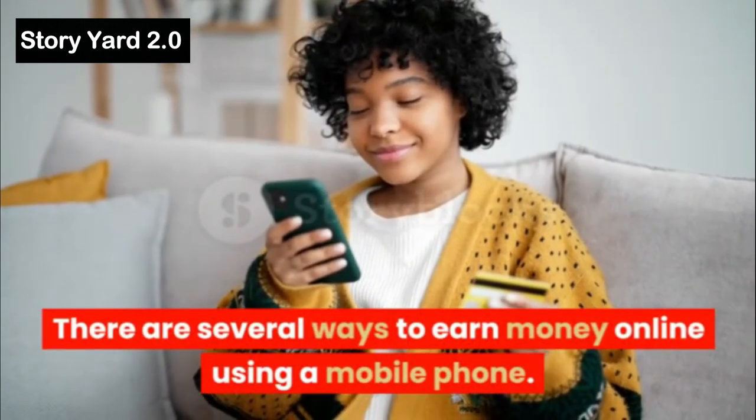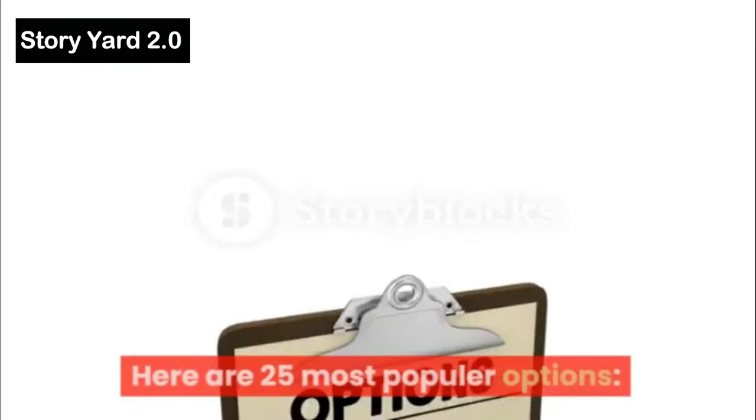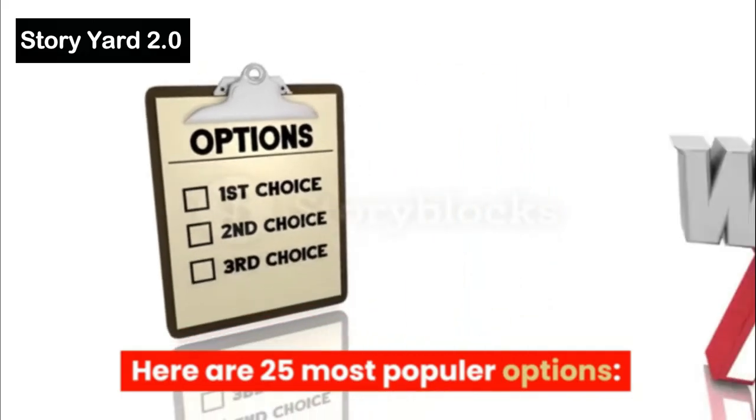There are several ways to earn money online using a mobile phone. Here are 25 most popular options.